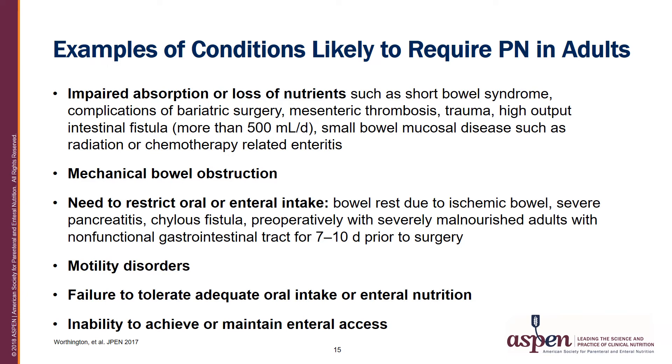Common conditions in which parenteral nutrition is required in adults include impaired absorption or loss of nutrients in conditions such as short bowel syndrome, complications of bariatric surgery, mesenteric thrombosis, trauma, high output intestinal fistula, and small bowel mucosal disease such as radiation or chemotherapy-related enteritis. Also included are mechanical bowel obstruction, the need to restrict oral or enteral intake as in ischemic bowel requiring bowel rest, severe pancreatitis, chylous fistula, or severely malnourished preoperative patients with non-functional gastrointestinal tracts for seven to ten days prior to surgery. Motility disorders, failure to tolerate adequate oral intake or enteral nutrition, and inability to achieve or maintain enteral access are also indications.